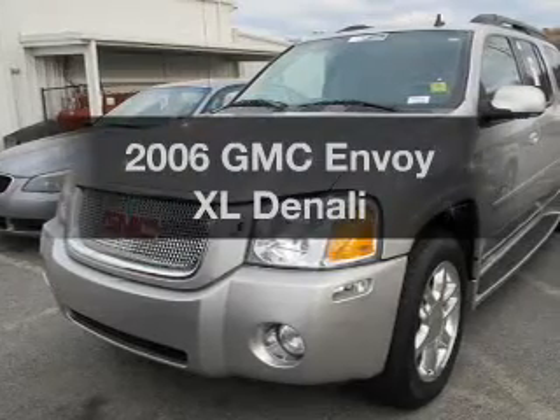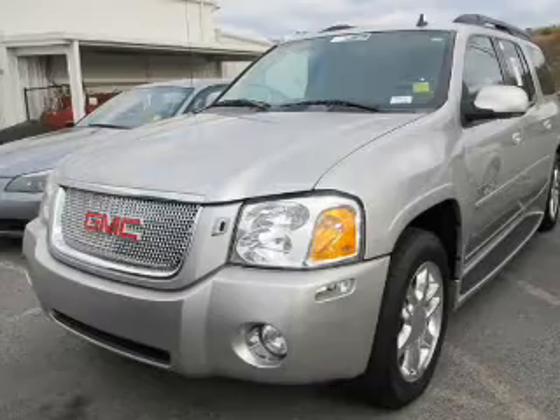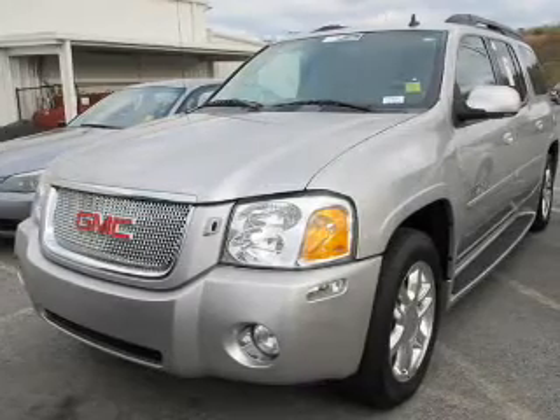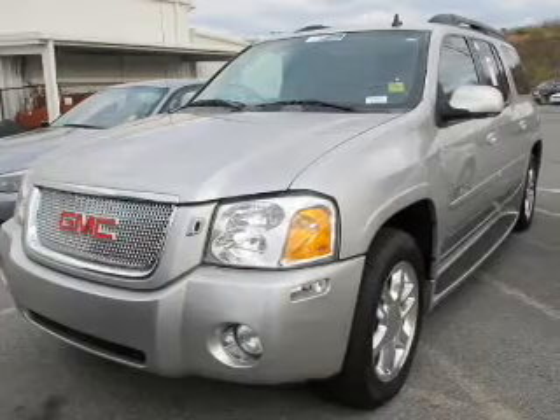Get noticed in this 2006 GMC Envoy XL. This is the set of wheels you've been looking for. The powertrain includes rear wheel drive with a powerful 8-cylinder engine driven by an automatic transmission.